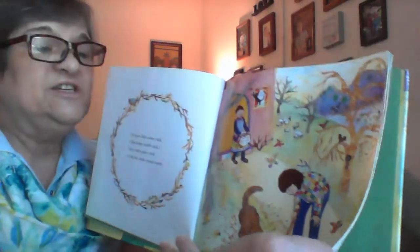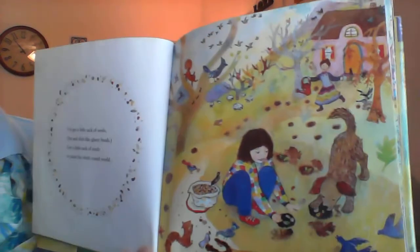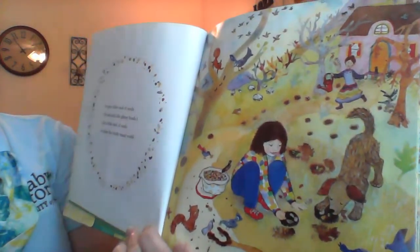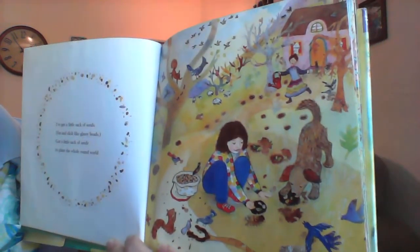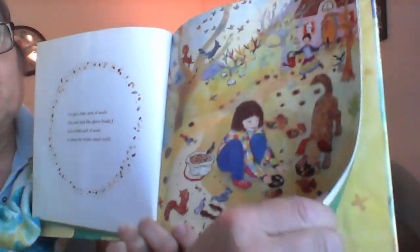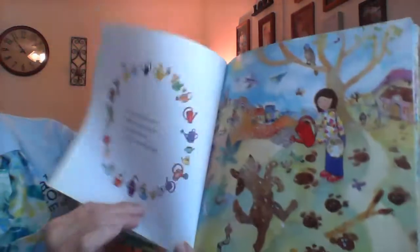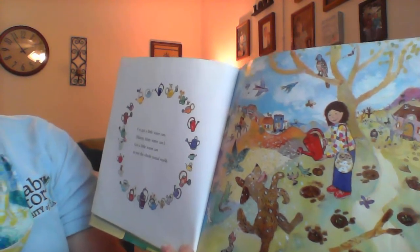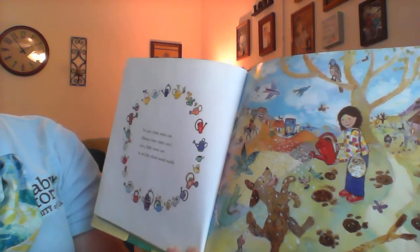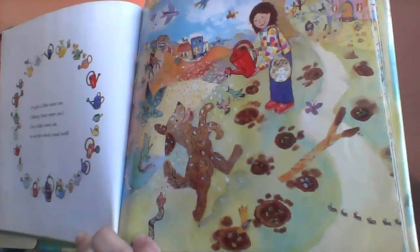Hmm, I wonder why she needs a stick. And her mom has something in her hand too. I've got a little sack of seeds, fat and slick like glassy beads. Got a little sack of seeds to plant the whole green world. Oh, that is a big bag of seeds. You think it's enough to plant all around the world? Let's see. I've got a little water can, skinny tinny water can. Got a little water can to wet the whole round world. And her little brown dog too.